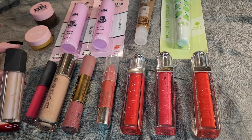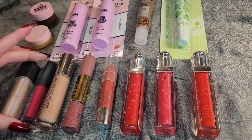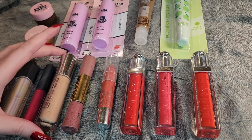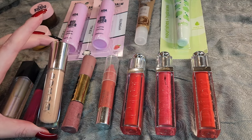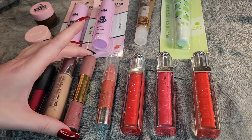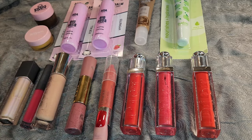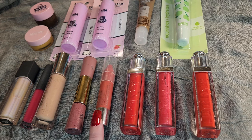Moving on down here, I've got some Bite Beauty. This is the Lip Gloss in the shade Opal. This is the Lip Gloss in the shade Bellini. Moving over to Buxom Cosmetics, I have Yoo Hoo. I have a Dolly Duo here. This is my one lonely Clinique Lip Glossy Balmy type of product — this is the Chubby Stick in the shade Mega Melon.